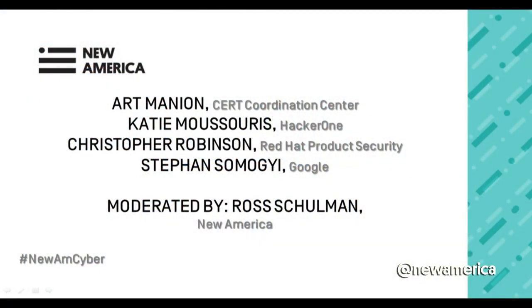And then finally, certainly not least, Katie Masouris is Chief Policy Officer at HackerOne, which is a platform provider for coordinated vulnerability response and structured bounty programs. A noted authority on vulnerability disclosure, she advises lawmakers, customers, and researchers to help legitimize and promote security research and help make the Internet safer for everyone.